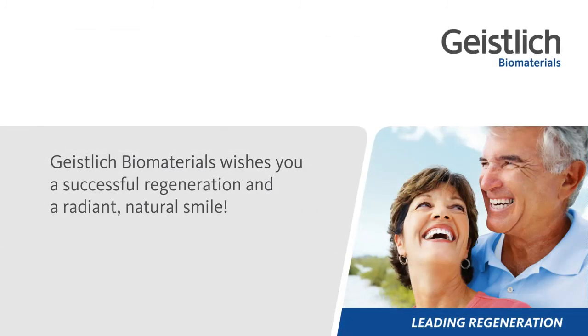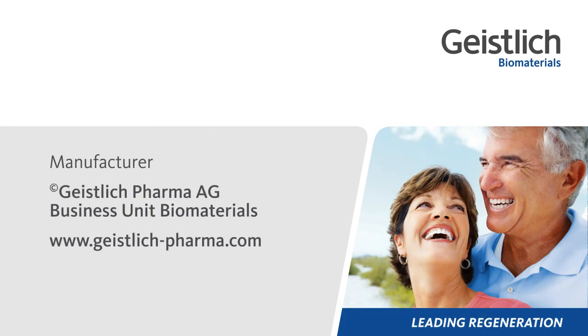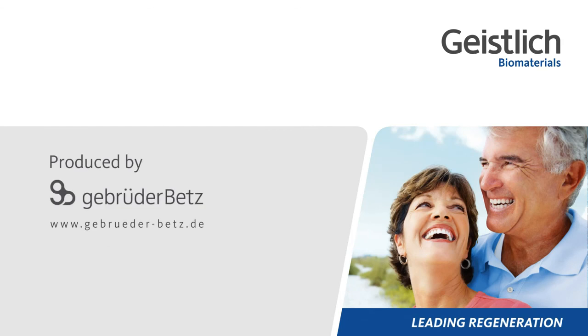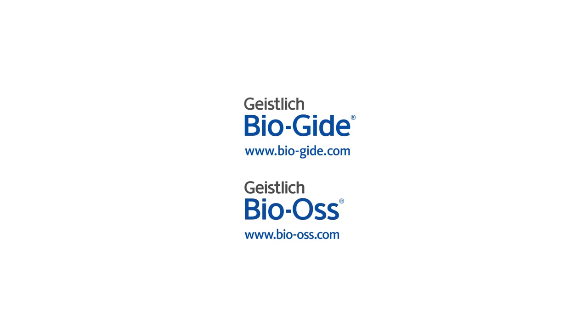Geistlich Bio-Materials wishes you a successful regeneration and a radiant, natural smile. Geistlich Bio-Materials.